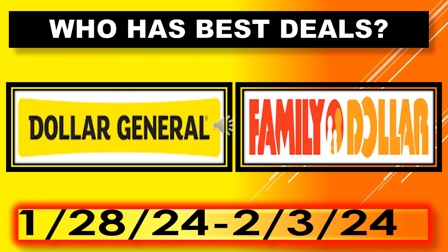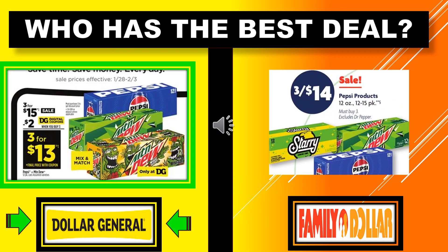The deals I'm showing you to see who has the best deals — I'm using the flyers from each store. I'm making sure to be as careful as I can to make sure that the products are equal, as in what they're offering, and then whoever has the best price, that's who has the best deal on that product. Then I'll total them up at the end. Alright, who has the best deal?